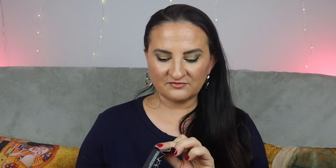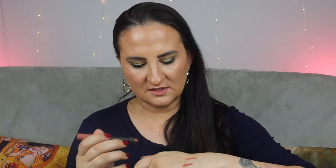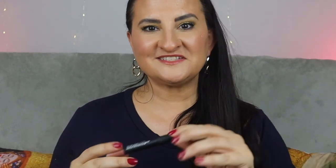Moving on to more makeup: the NARS Velvet Matte Lip Pencil in shade Good Times. I'm glad it's not another red one — I think I have two or three red NARS lip pencils with very similar shades. Let me swatch it. It's quite pretty — a warm, brownish shade. I like it. A new lip pencil for my collection.